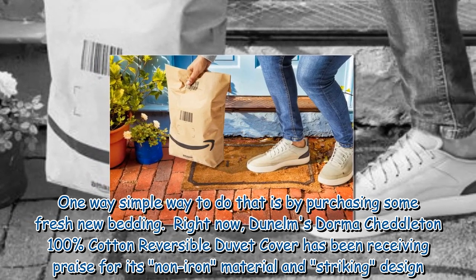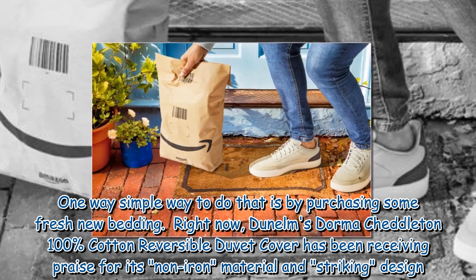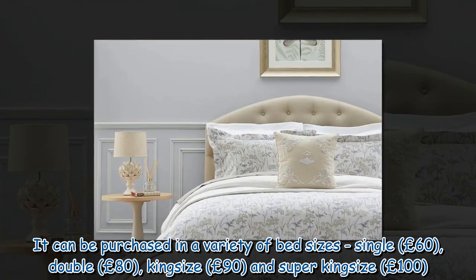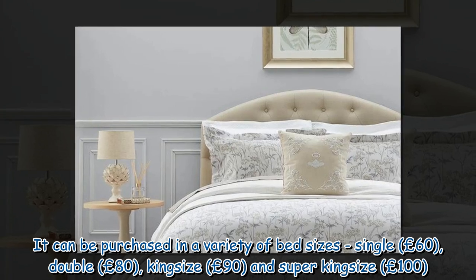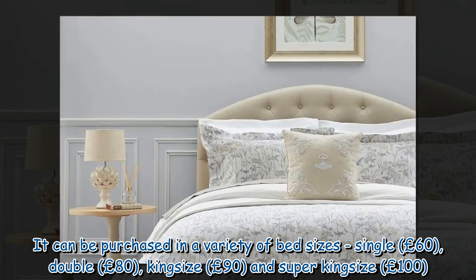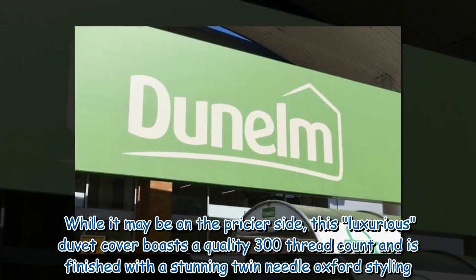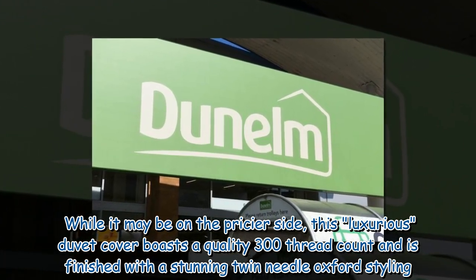Right now, Dunelm's Dormuch Edelton 100% cotton reversible duvet cover has been receiving praise for its non-iron material and striking design. It can be purchased in a variety of bed sizes: single at £60, double at £80, king size at £90, and super king size at £100. While it may be on the pricier side, this luxurious duvet cover boasts a quality 300 thread count and is finished with a stunning twin needle oxford styling.